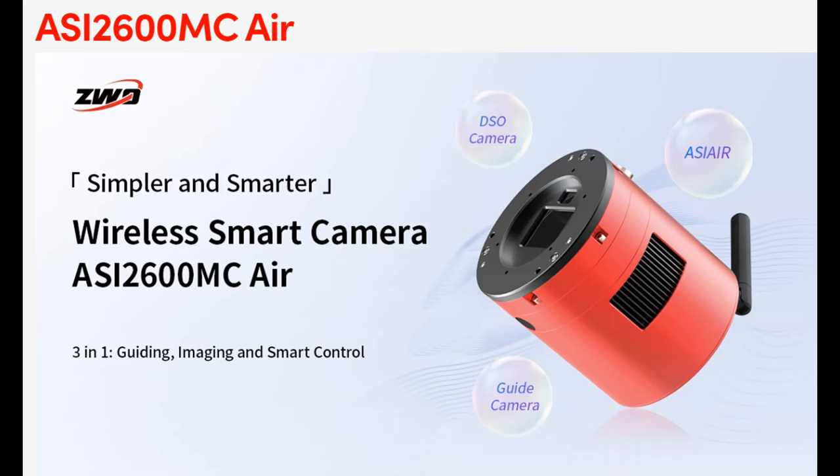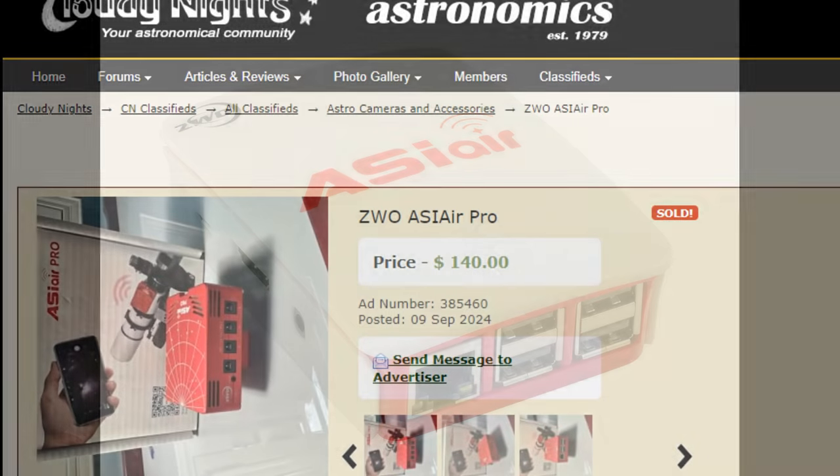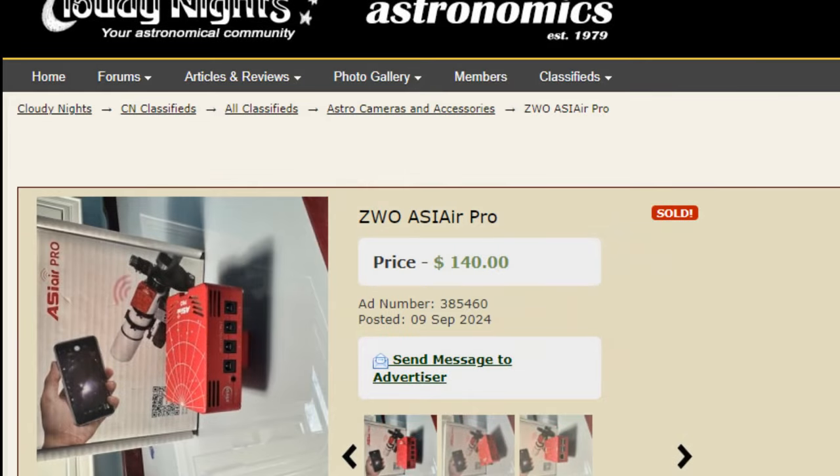It's a great value, as the ASI Air 2600 Duo, which doesn't include the built-in ASI Air but has the same sensors as the 2600MC Air, sells for the same price. There are older versions of the Air, such as the original ASI Air and the Pro, both of which still work, although the original version doesn't support all the current features in the app. Some used units can be found on the market at very reasonable prices.